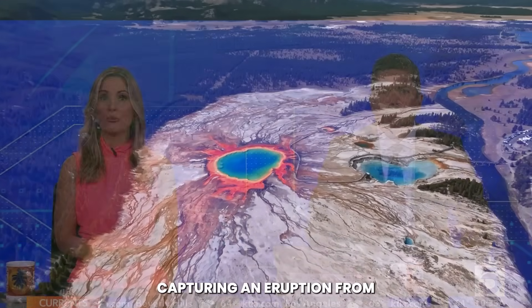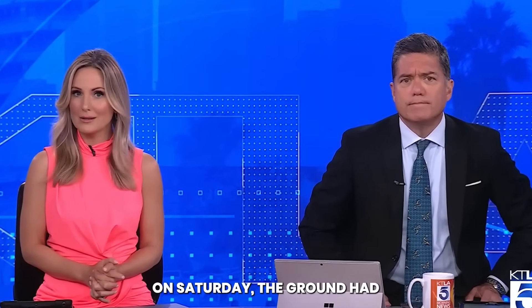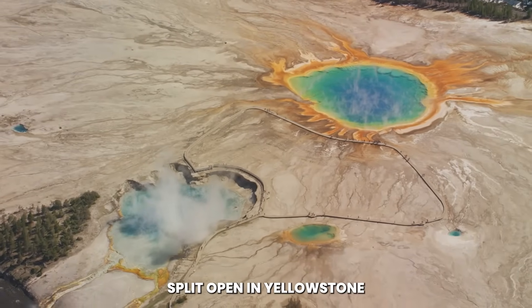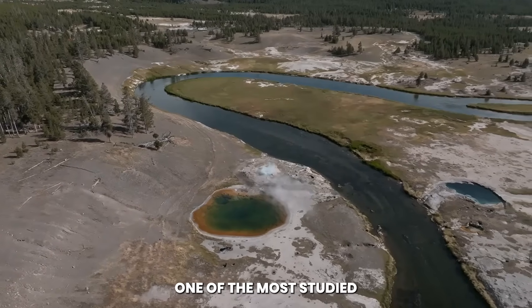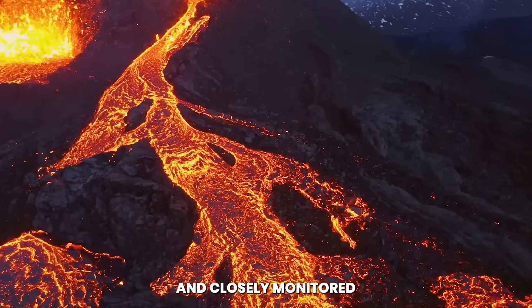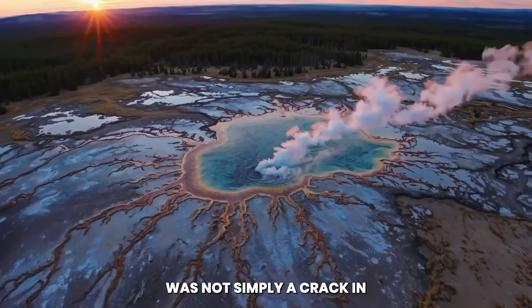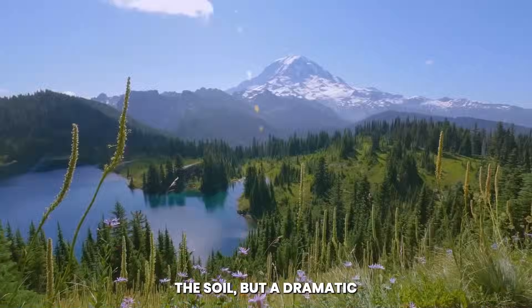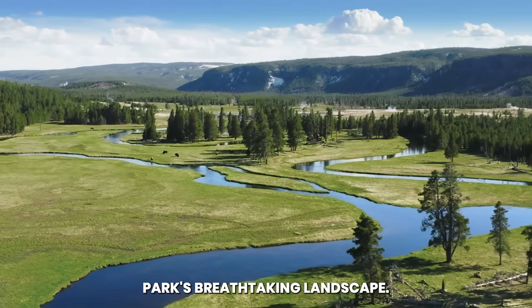Nearly installed cameras capturing an eruption from the Black Diamond Pool at Yellowstone National Park on Saturday. The ground had split open in Yellowstone National Park, leaving a gaping wound across one of the most studied and closely monitored volcanic regions on Earth. The fracture, jagged and raw, was not simply a crack in the soil, but a dramatic reminder of the restless forces moving beneath the park's breathtaking landscape.